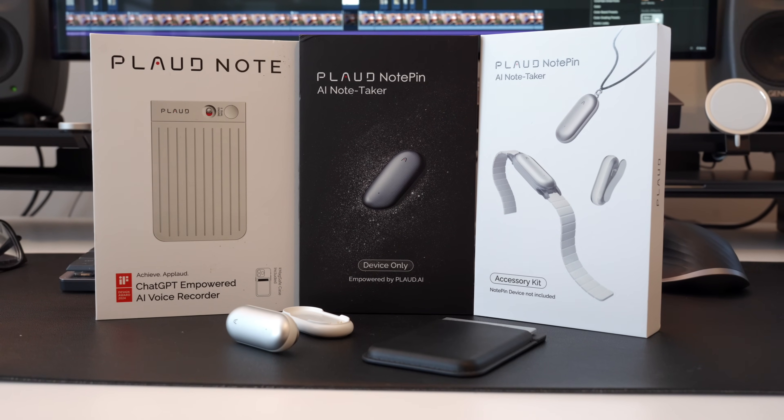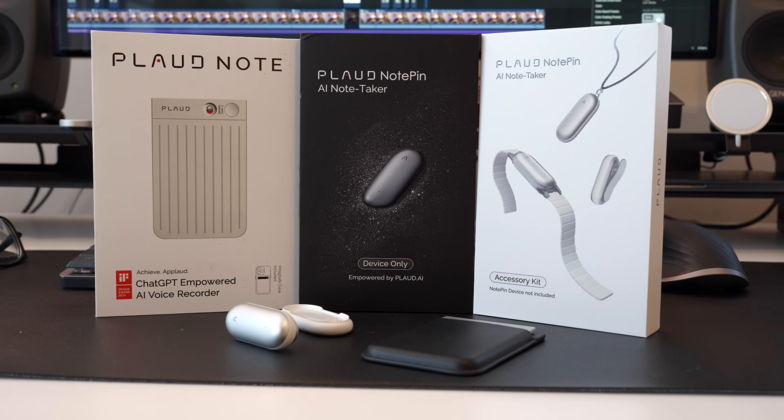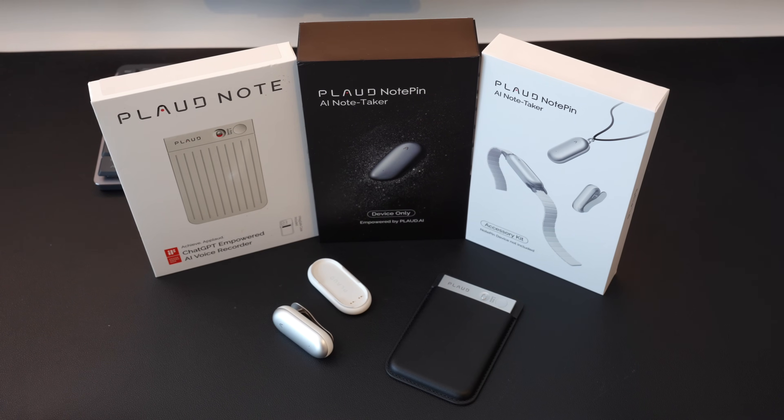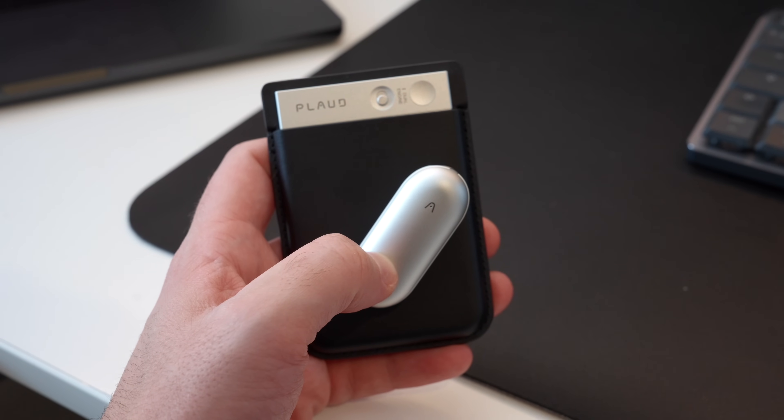So when Plaud asked if I'd check out their Note and Note Pin products, I was really intrigued. Both use hardware and artificial intelligence to change how you take notes. Plaud has sent me these products at no cost, but they're fully aware I'll be giving an honest interpretation, and they have no editorial control over my script for this video. So let's take a look at the Plaud Note and the Plaud Note Pin.